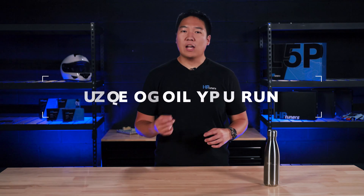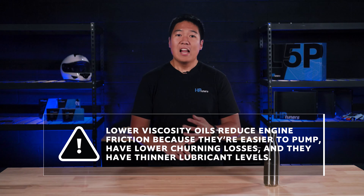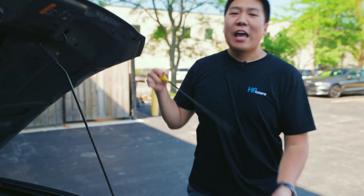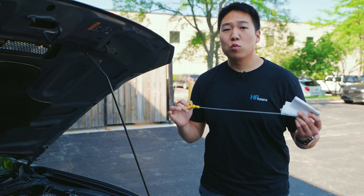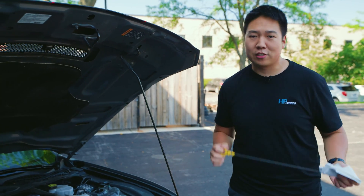Another factor that plays into your fuel economy is the type of engine oil you run. Different oil viscosities are rated for different temperatures and affect how they flow through your engine — it's all about engine friction. Lower viscosity oils reduce engine friction because they're easier to pump throughout the engine, they have lower churning losses, and they have thinner lubricant levels. This makes it easier for your engine to do what it's best at, providing better economy. Depending on where you live, you may want to consider using a lower viscosity oil, or a higher viscosity oil if you live somewhere really warm. Having enough oil in your engine is critical to its health, so ensure you have enough, and research the recommended type and viscosity for your engine and climate.